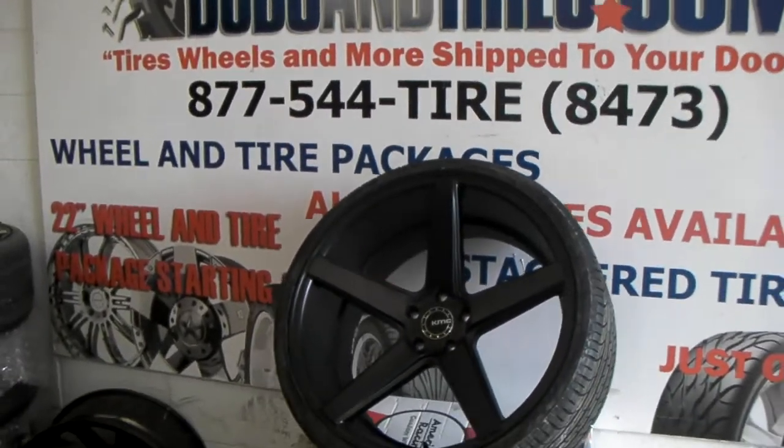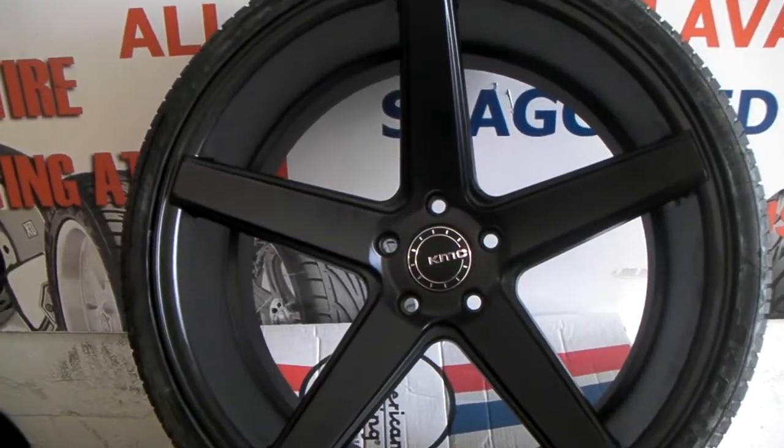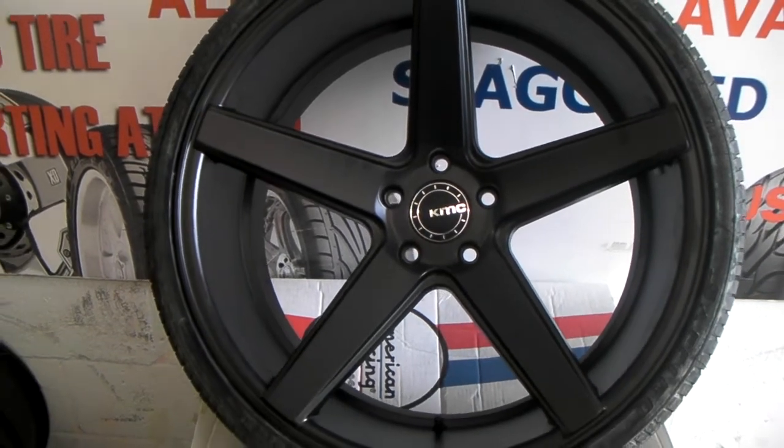You can find these online at dubsandtires.com or call us at 877-544-8473. This is your boy KB from Dubs and Tires TV signing off.